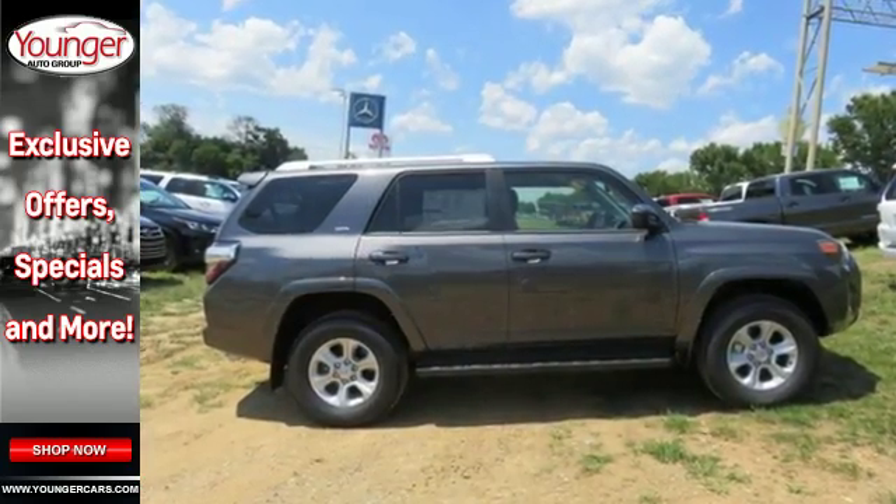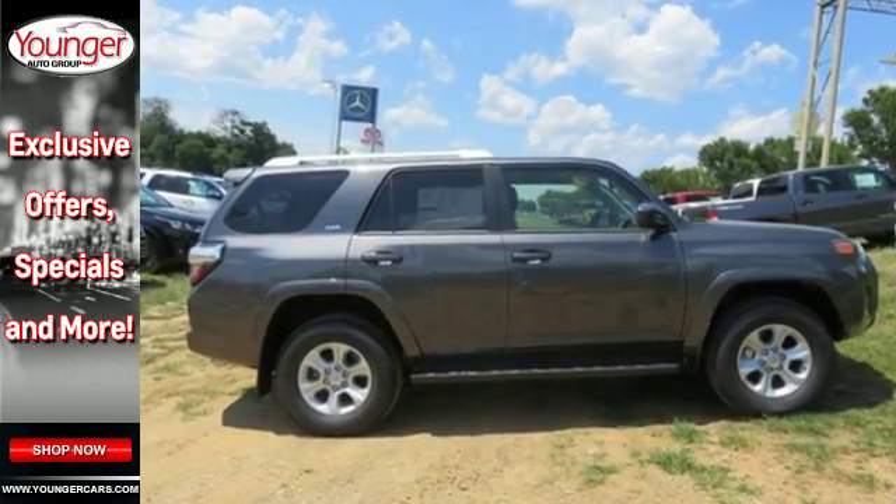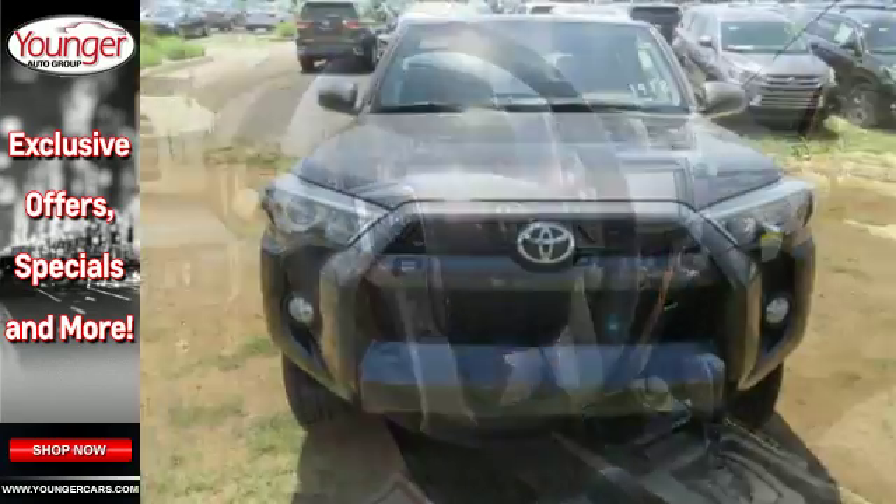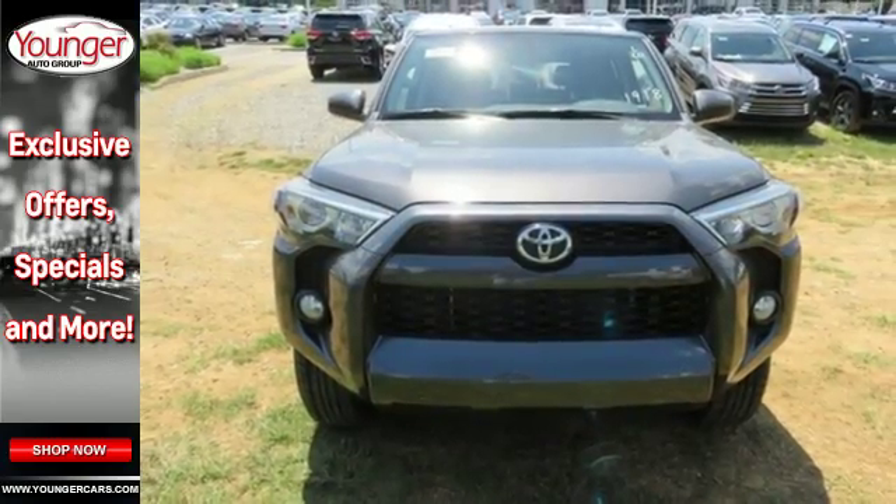The power driver's seat, power rear lift gate and privacy glass add comfort and convenience. This wild 4Runner was bred for adventure.